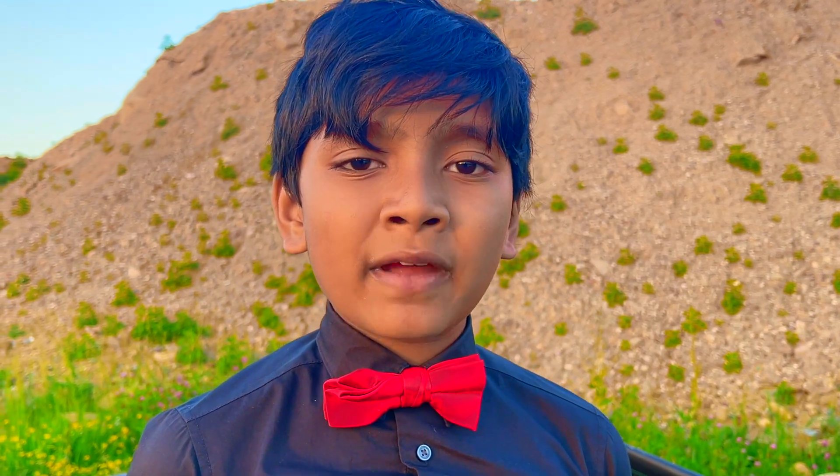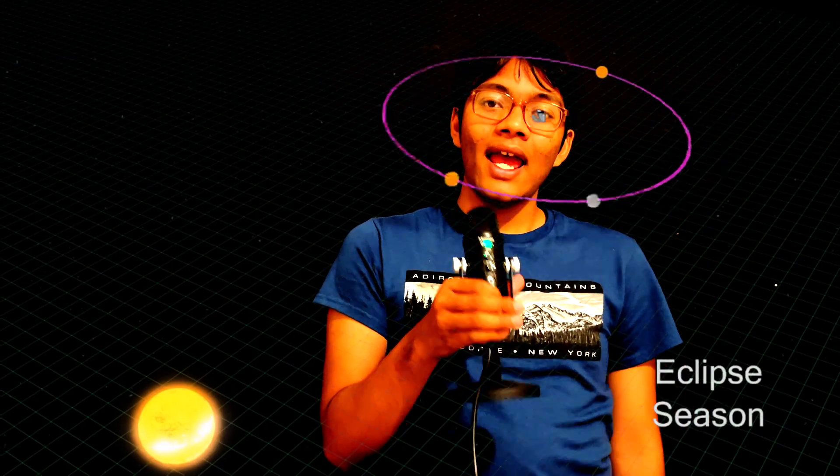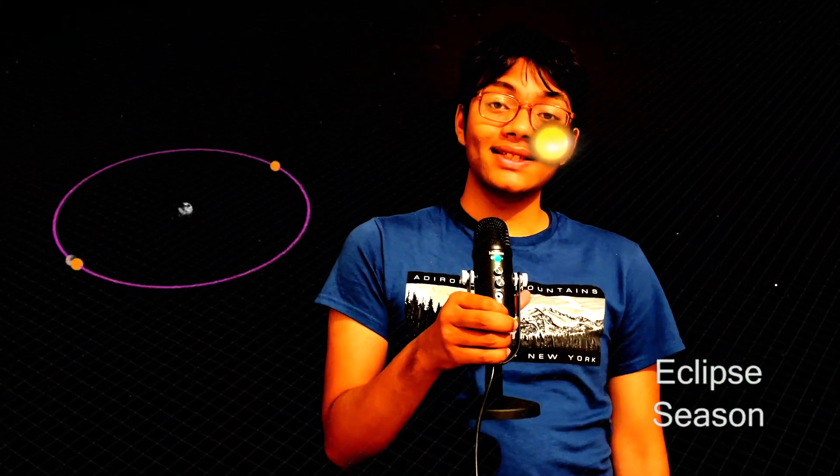How can the moon cover up the sun during a solar eclipse when the sun is so much bigger than the moon? The reason is due to the formula for apparent size in the universe. Apparent size for celestial objects is determined by two factors: size and distance. It's due to a major cosmic coincidence — the moon is 400 times smaller than the sun, but it's also 400 times closer, thus compensating for its smaller size. That's why the moon covers up the sun during a total solar eclipse.